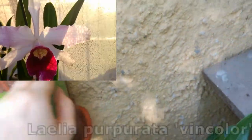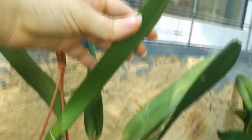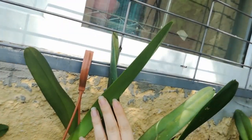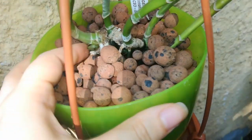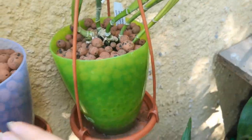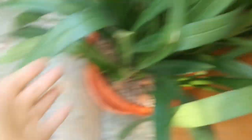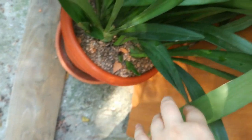Here we have my Laelia purpurata variety in color. She is right now growing this huge growth — I'm trying to stake her a little bit, and this is the biggest pseudobulb that this orchid has ever produced. She's growing a lot of roots and starting a new growth here as well. I cannot wait to see this orchid in bloom again because she's amazing.